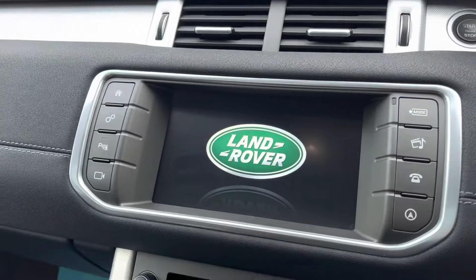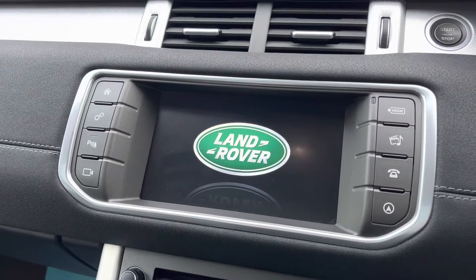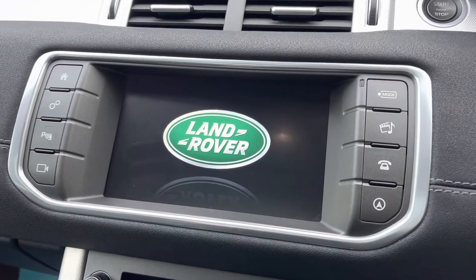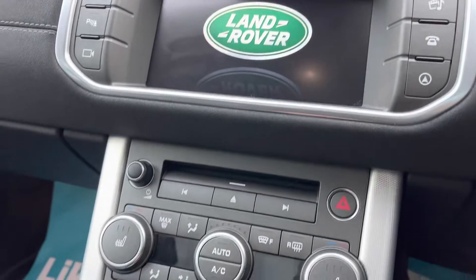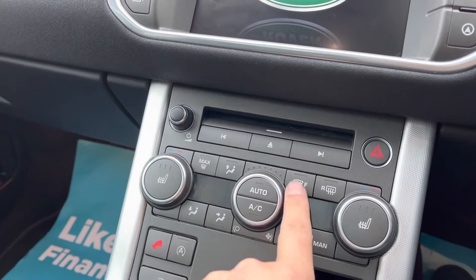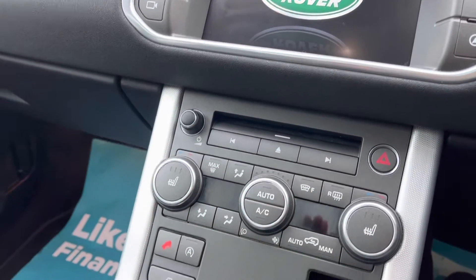We've got the touchscreen media there, and that houses the camera, the DAB, Bluetooth, and the sat nav — everything you need there. We've got heated front seats, dual climate, and a quickly heated windscreen as well.